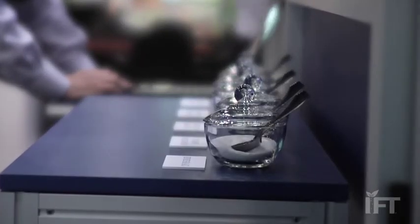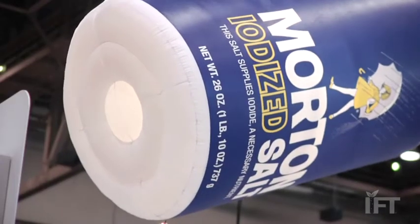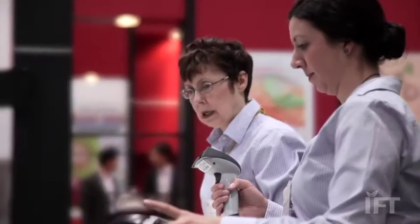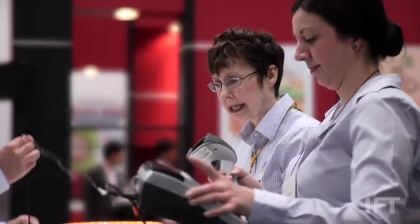The new product that we're launching at IFT this year is our Calicell Fine Potassium Chloride. Sodium reduction is nothing new for Morton Salt — we've been working on sodium reduction for over 40 years. Now it might seem strange that a company like Morton Salt would be working on sodium reduction.